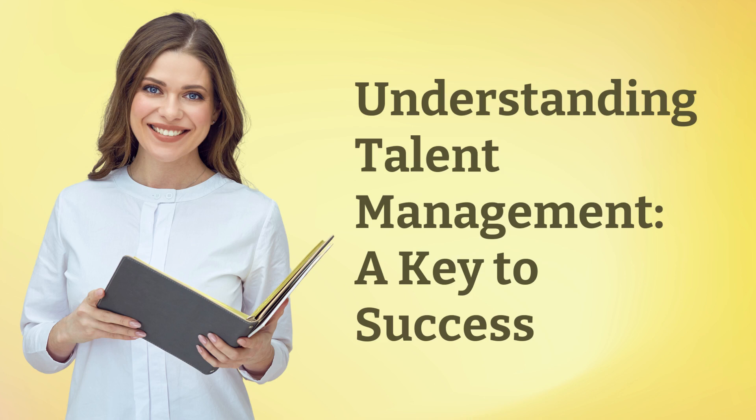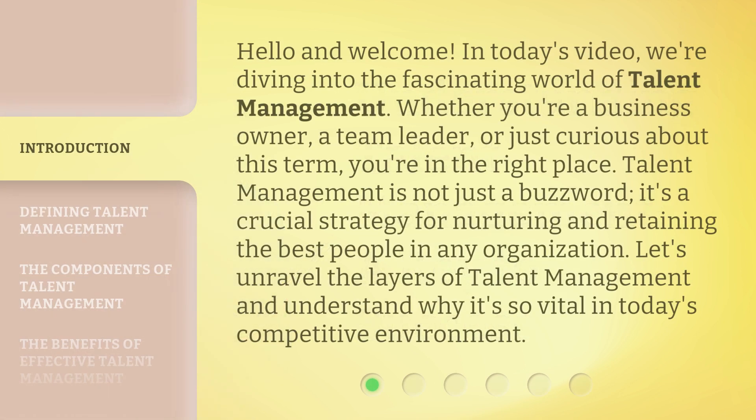Understanding Talent Management: a key to success. Hello and welcome. In today's video, we're diving into the fascinating world of talent management. Whether you're a business owner, a team leader, or just curious about this term, you're in the right place. Talent management is not just a buzzword. It's a crucial strategy for nurturing and retaining the best people in any organization. Let's unravel the layers of talent management and understand why it's so vital in today's competitive environment.